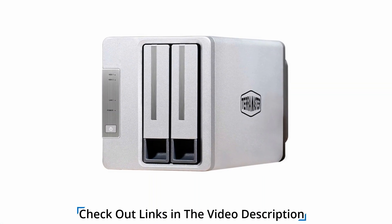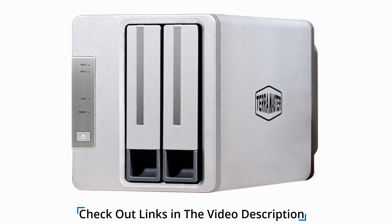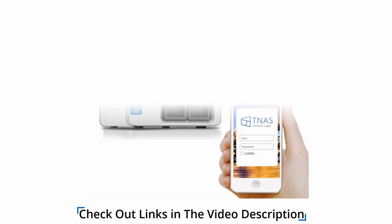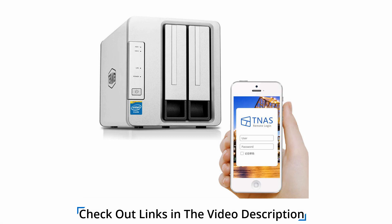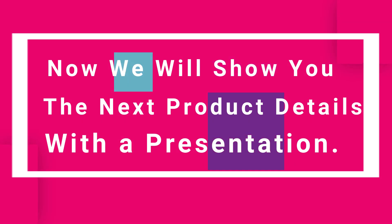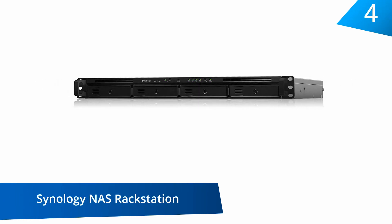Running on 2 GB of RAM and the Intel Apollo J3355 2.0 GHz dual-core CPU, this device can provide writing speeds of about 190 MB per second and read speeds of 200 MB per second. The aluminum alloy shell promotes excellent heat dissipation in combination with the ultra-quiet fan and intelligent heat control features. It supports 4K video transcoding in real-time and features an advanced BTRFS file system.